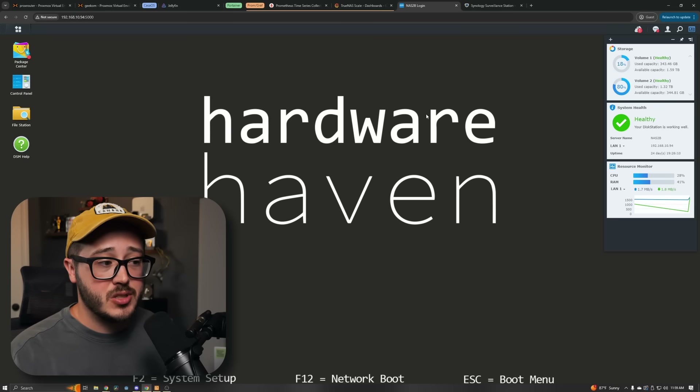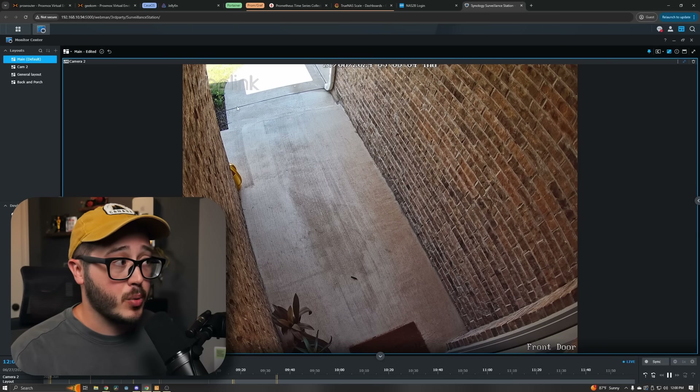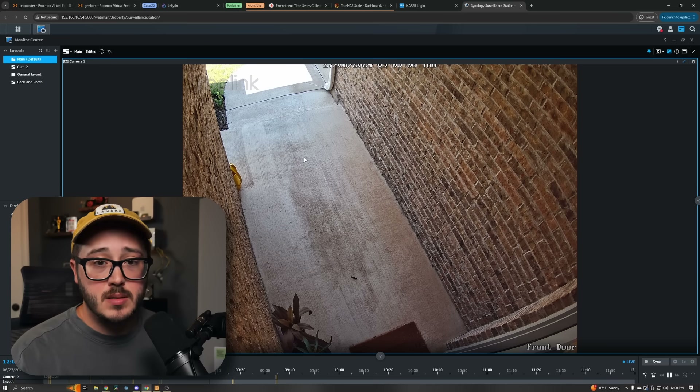The last thing I have is this Synology NAS, which at this point is pretty much just running my security cameras. I can hop into Surveillance Station and see the cameras — here's my front door, for example. And I think that's pretty much it.